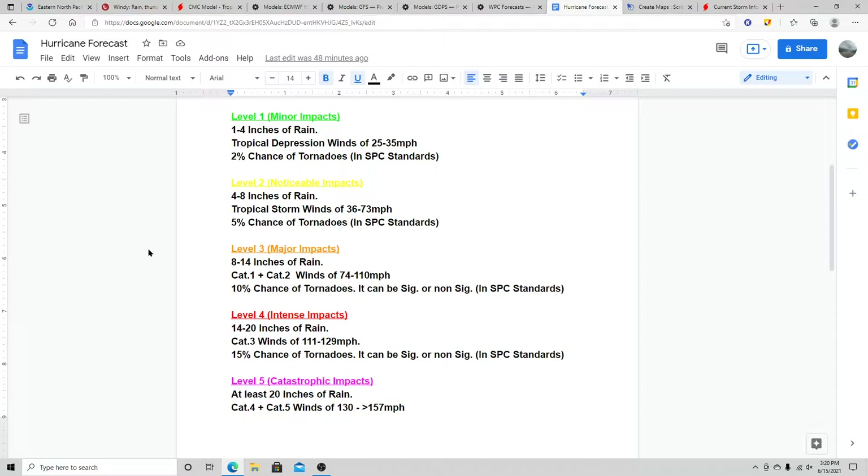Level three is when you start getting some major impacts — eight to 14 inches of rain, category one or two hurricane winds of 74 to 110 mph, and a 10% tornado chance. This is where significant tornado probabilities may be issued. Keep in mind it doesn't matter whether significant or standard tornado probabilities are issued — it's still a 10% tornado chance either way. The significant probabilities category doesn't really affect the level assignment, and that's the same for levels four and five.